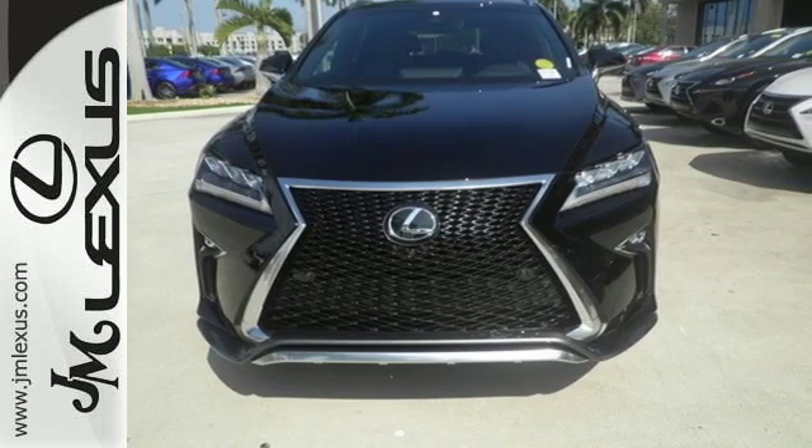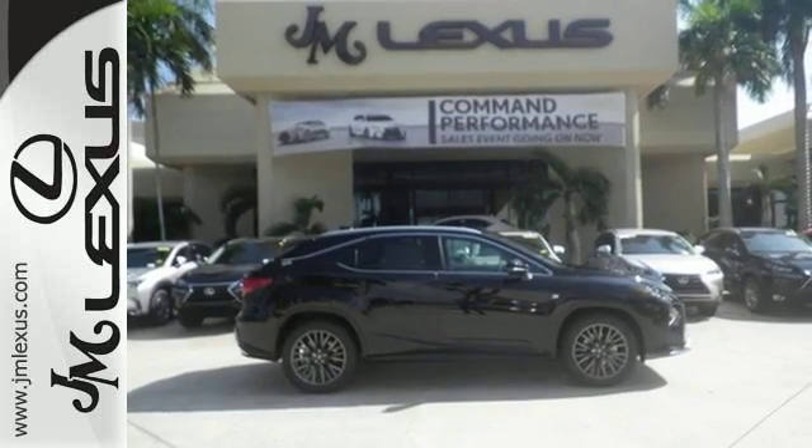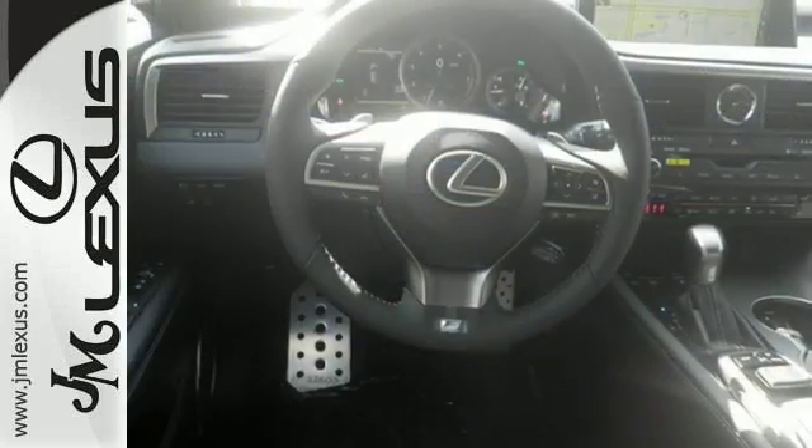You'll stay in the loop with the Lexus Informed Service Connect app, giving you status and maintenance updates. The cabin features supreme luxury and something you crave most after a busy day — peace and quiet.